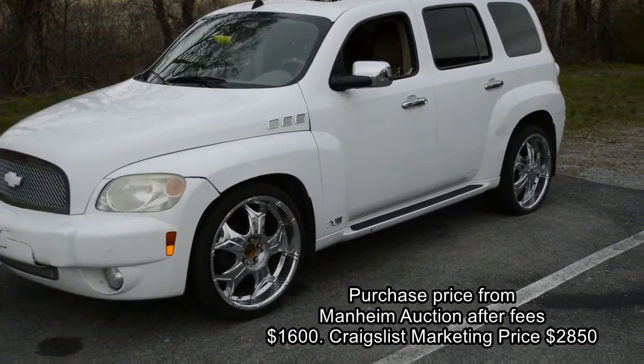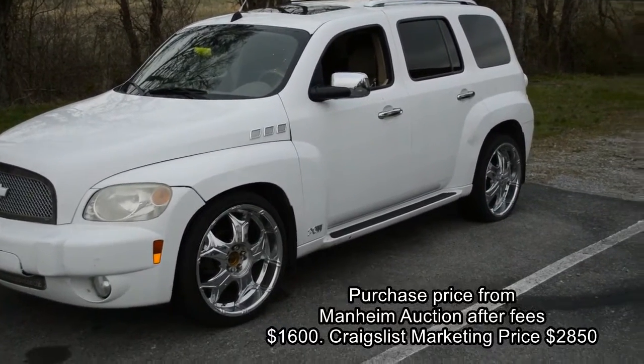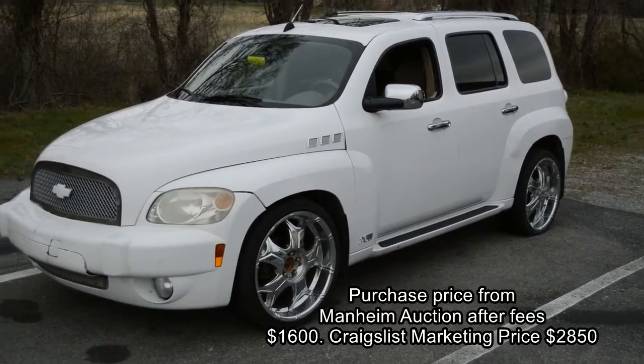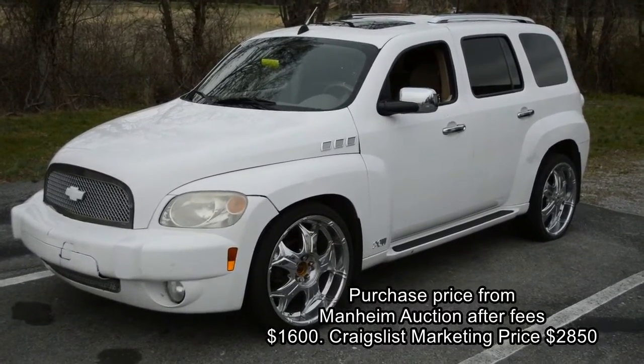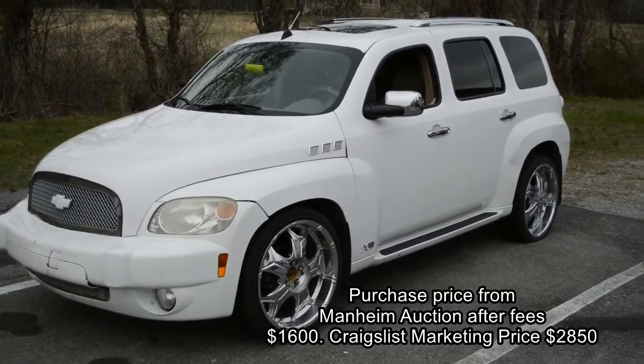We're gonna walk around a little HHR that I bought. I do all my buying out of Mannheim — I don't like to waste time looking on Craigslist. I like to go straight to the auction, pick up my buys, and go.